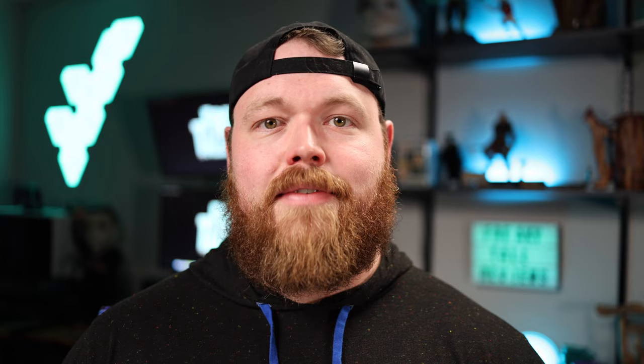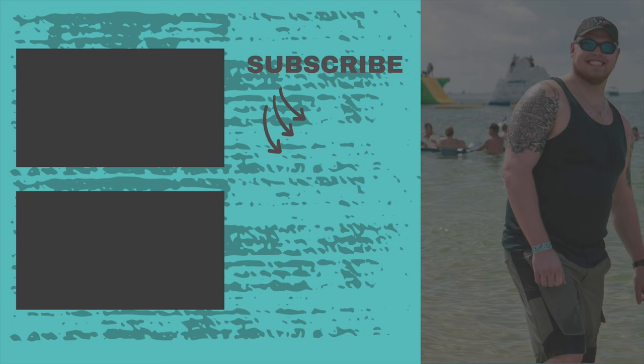I really appreciate your time today and thank you so much for stopping by. I'm Cory with Freaky Towel Reviews — I'll see you next time. Bye.